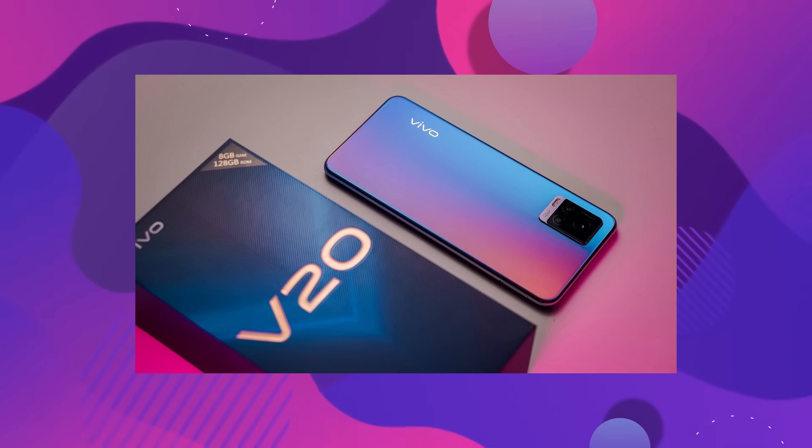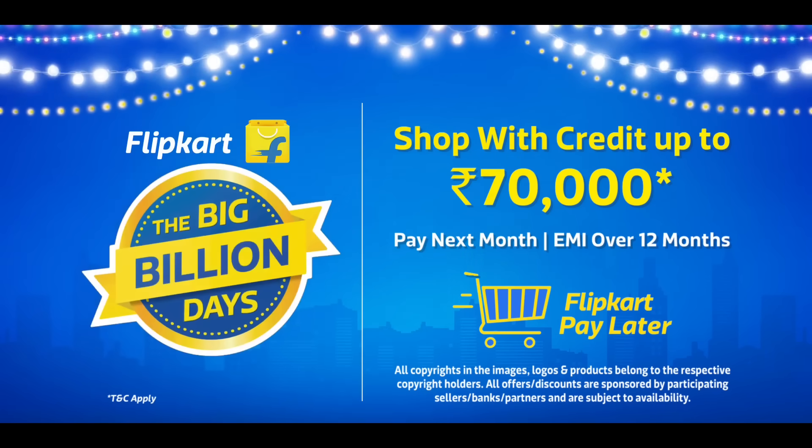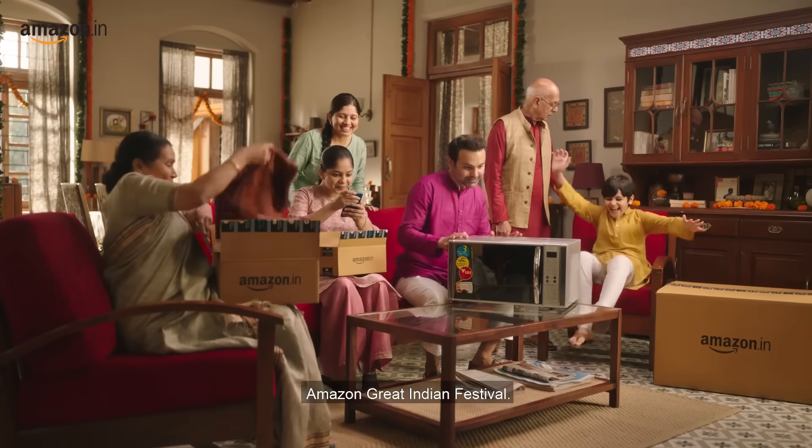The next phones to avoid are the Vivo V-Series and Oppo F-Series. There is no major price cut here. These two phone companies are always selling offline phones, and there is no significant price difference in online sales. During Big Billion Days or Great Indian Festival sales on Amazon and Flipkart, the price may decrease slightly. But the offline market keeps running at full price. So there are no major deals here — you should cut them, at least during sale time.